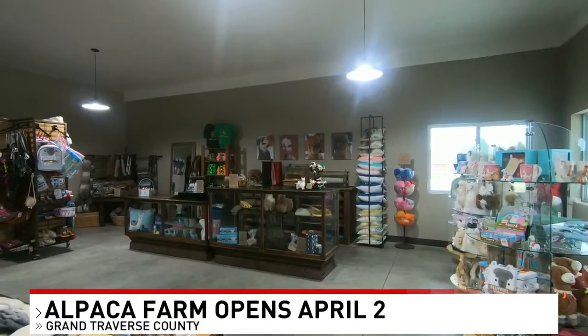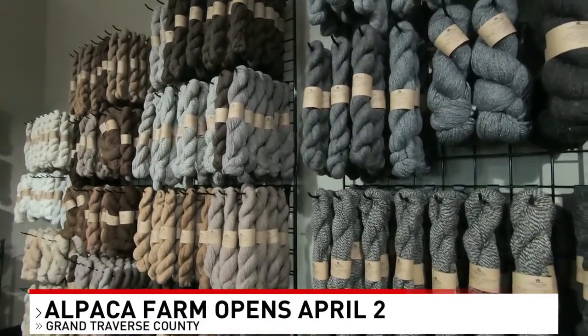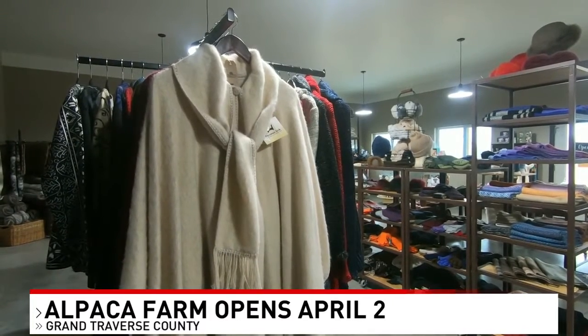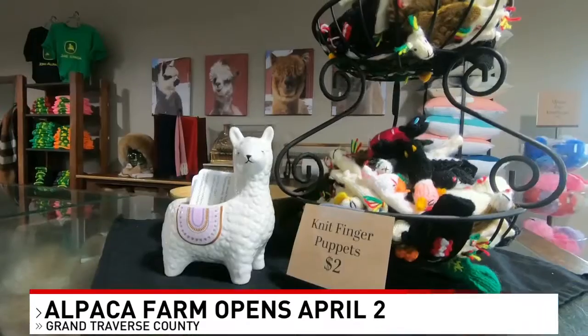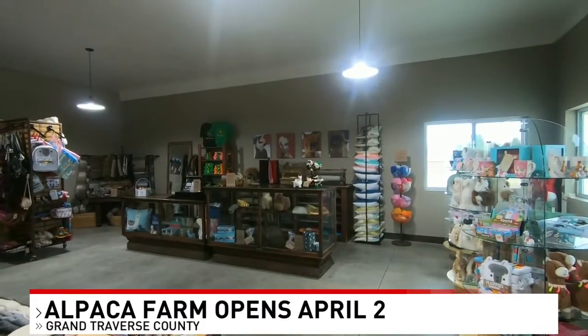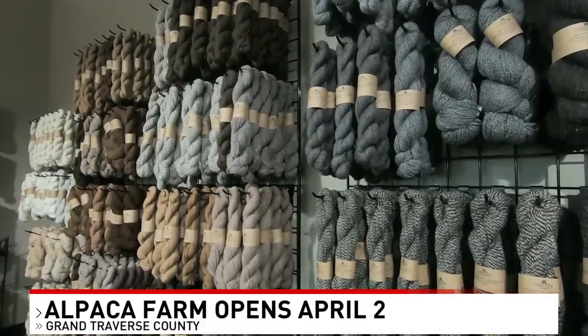So how much fiber can you get from one alpaca typically? It is different for each one. So like Nibbler, who we had in here earlier, she's huge with her fiber. We can get like a big bag of hers that can go into probably like 10 skeins of yarn, where a smaller alpaca is going to be probably about six. Yeah, so it really varies based on how much fiber they actually produce. Obviously, we want more fiber than less.